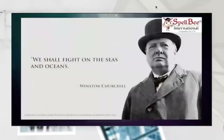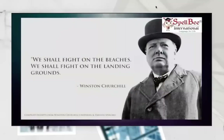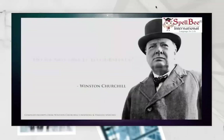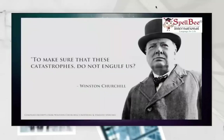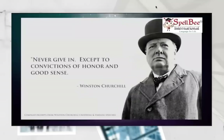We shall fight on the seas and oceans, we shall fight with growing confidence and growing strength in the air. Whatever the cost may be, we shall fight on the beaches, we shall fight on the landing grounds, we shall fight in the fields and in the streets, we shall fight in the hills, we shall never surrender. Never give in — never, never, never. In nothing great or small, large or petty, never give in except to convictions of honor and good sense. Never yield to force, never yield to the apparently overwhelming might of the enemy.